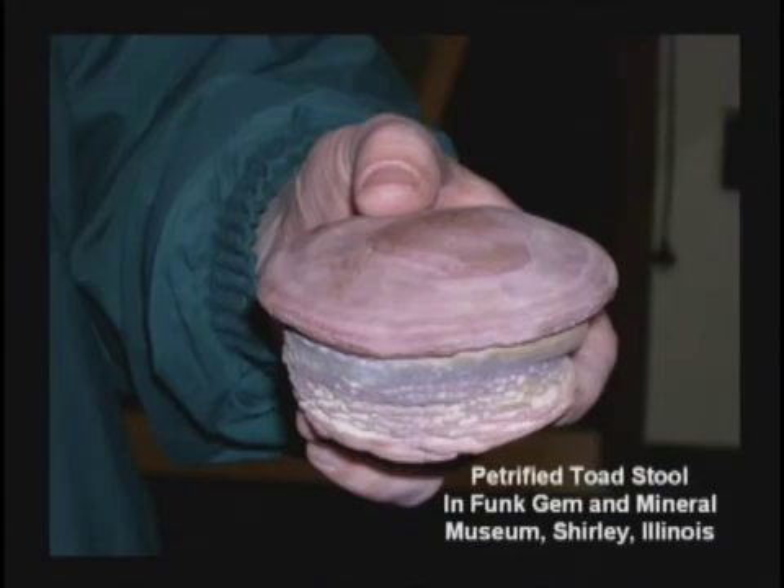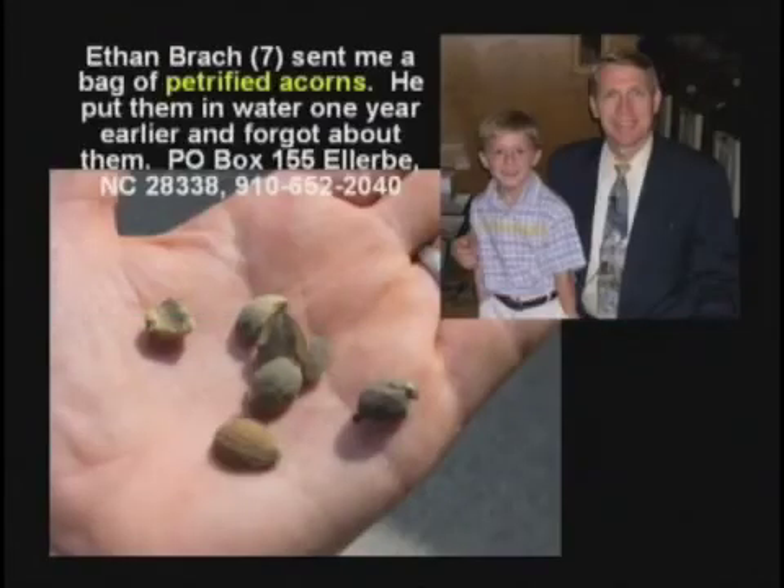Here's a petrified toadstool. There's an amazing gem and mineral museum just south of Bloomington, Illinois, in a little bitty tiny town called Shirley, Illinois — you've got to be trying to find it, but it's worth going to see the Funk Gem and Mineral Museum. Here's petrified acorns. This kid sent them to me. He said, 'Brother Hovind, I was seven years old. I stuck these acorns in a bucket of water and thought they might sprout and make some trees. I forgot about them. Next spring my mama found the bucket on the back porch and the acorns had turned to stone. Would you like them for your museum?' I said, of course. Come on down and see the petrified acorns. More on petrification on video number six.